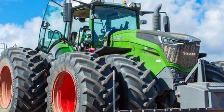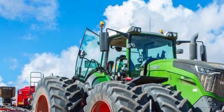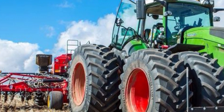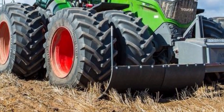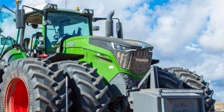Moving to the Lemken Vari Diamond, this semi-mounted reversible plow is designed for high-horsepower tractors and large-scale fields. With variable working width and advanced hydraulic systems, the Vari Diamond offers excellent ground penetration and consistent turning of soil across different field conditions. It features Dural and Duramax wear parts, known for their long lifespan and reduced replacement costs, making it a cost-effective solution over time.